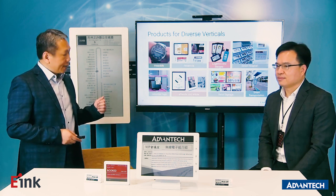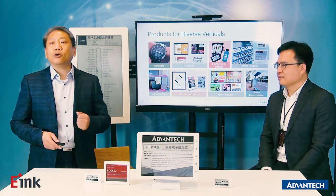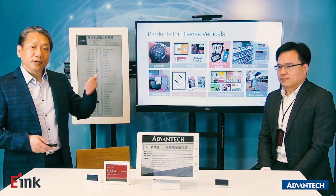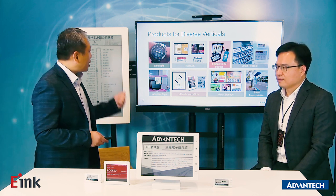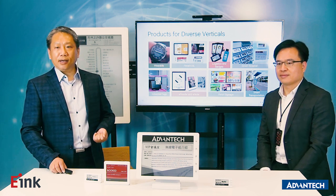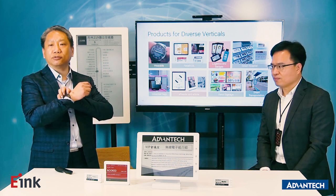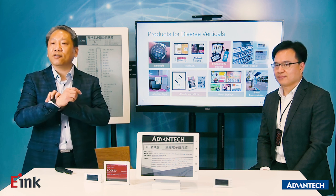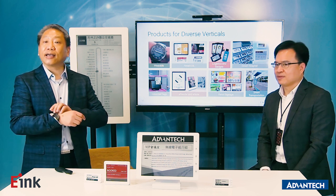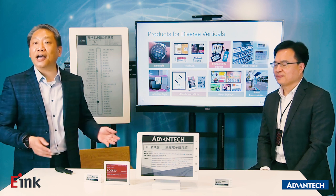eInc also covers diverse verticals. We're not only in the reader space — we also have wearables, smart retail, smart logistics, and even automotive applications. On my hand, I'm using eInc technology for a smartwatch. I like it very much because it's very power-saving. After charging, I can use it for more than one week, which is very useful compared to an Apple Watch.